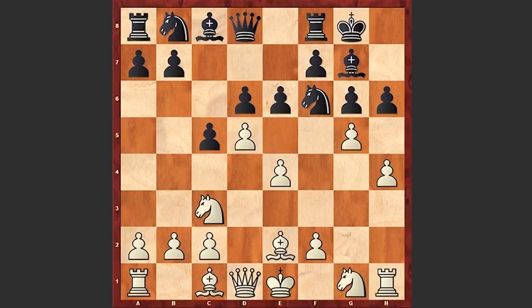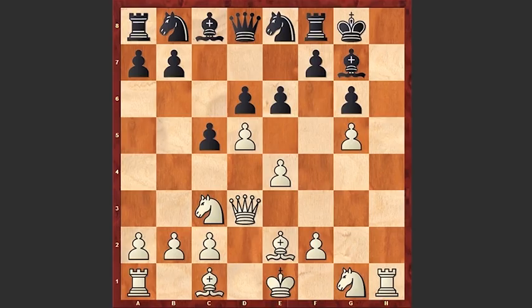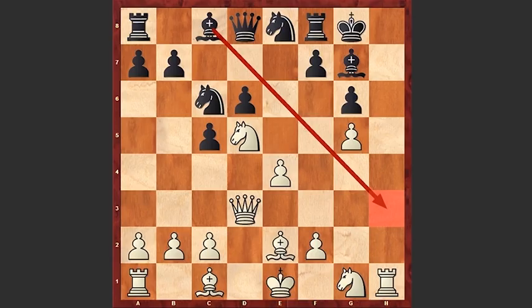White takes on g5, the h-file is opened, giving white great attacking chances. The knight retreats to e8, Qd3 — white has a very simple idea: to bring the queen to h3 and then checkmate on h7. exd5, Nxd5, Nc6 — and now if you notice, the h3 square is controlled by the bishop. So white comes up with another idea: to bring the queen to g3, then to h4, and then Qh7.